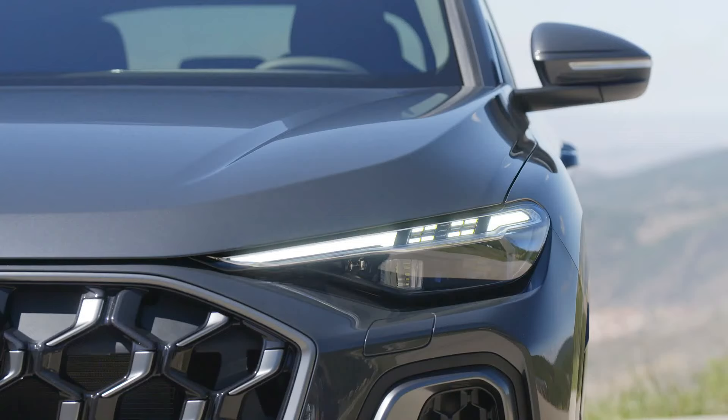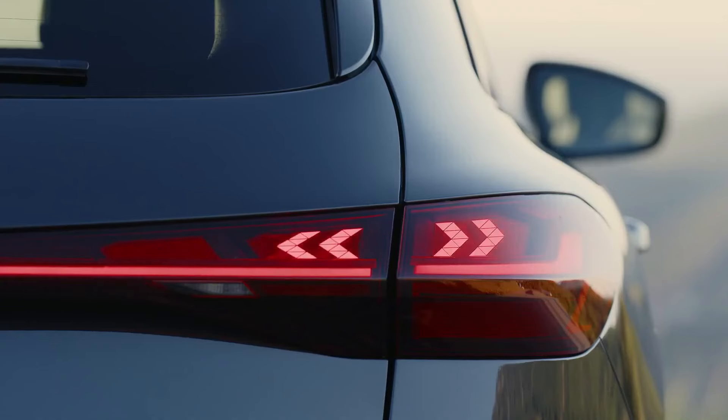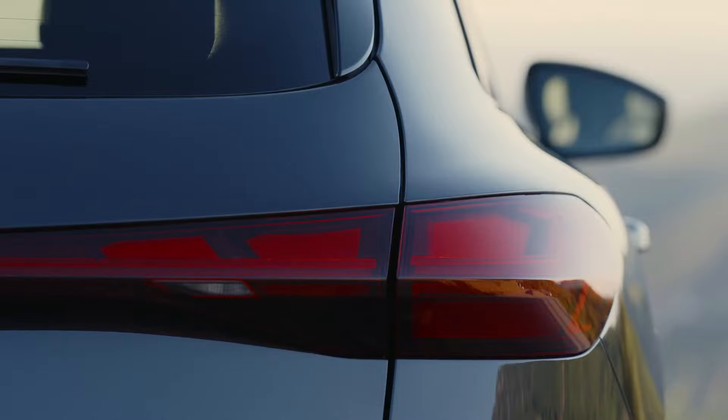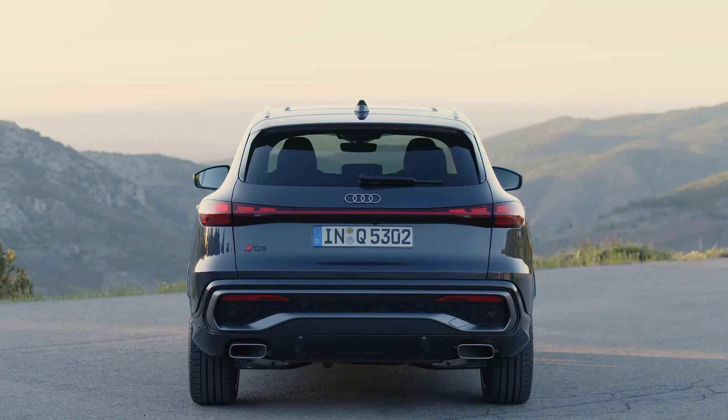Powering the Q5 and the performance-oriented SQ5 are two familiar engines. Last year's base engine is gone. The Q5 now starts with a 268-hp 2.0-liter turbocharged four-cylinder that is used throughout the Volkswagen empire, from the Volkswagen GTI to the Porsche Macan. With the 2.0-liter making seven more horses than its predecessor, we expect zero to 60 mph runs to go from today's 6.1 seconds to somewhere in the high five-second range.